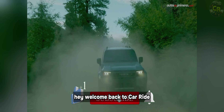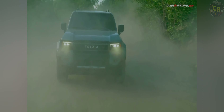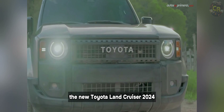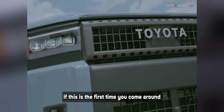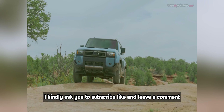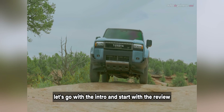Hey, welcome back to Car Ride, your ultimate destination for everything car-related. This time we want to share with you the new Toyota Land Cruiser 2024. If this is the first time you've come around, I kindly ask you to subscribe, like, and leave a comment. Having said this, let's go with the intro and start with the review.